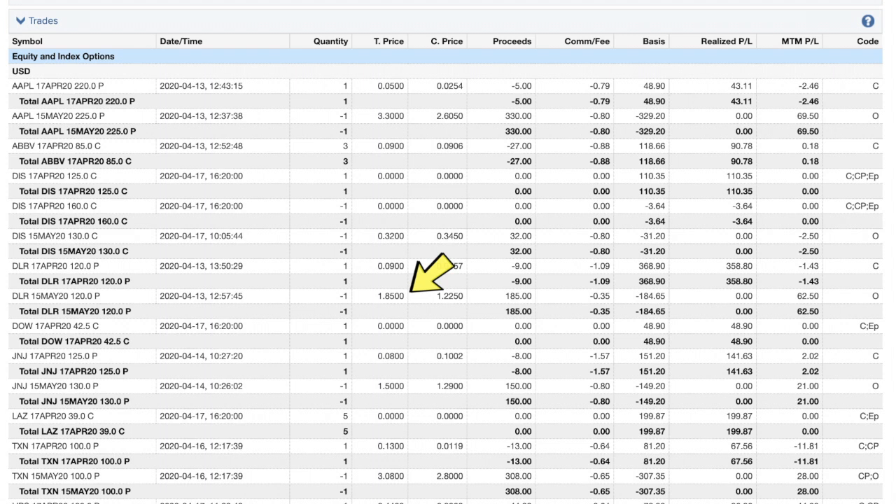Dow Chemical is another stock where we sold puts that are now deep in the money. We're selling some calls while the market settles and hopefully comes back up. We'd be glad to be assigned that stock — we bought it at a discount from where we first sold the put options. If it stays down we just keep collecting premium. I allowed the April calls to expire and I'm waiting for the stock to come up before selling a new position.